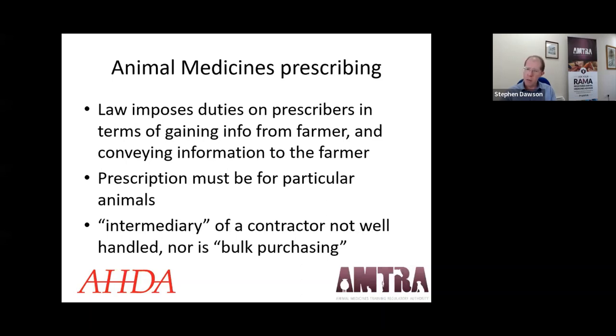Bulk purchasing by contractors has been occurring in the past, but this is not compliant with the regulations for prescription-only medicines. The code of practice has been developed to find a practical approach that is consistent with both the letter and spirit of the Veterinary Medicines Regulations, respecting that these are serious prescription-only chemicals.